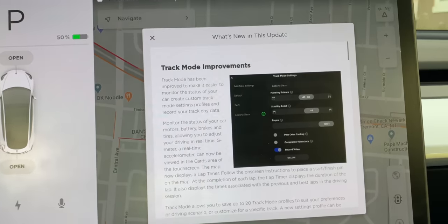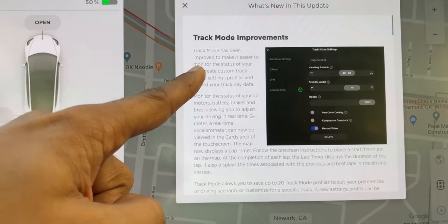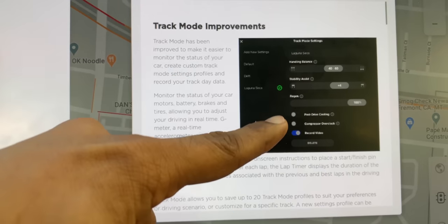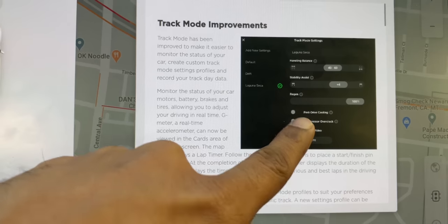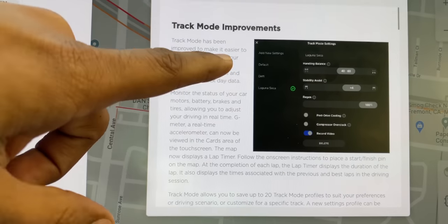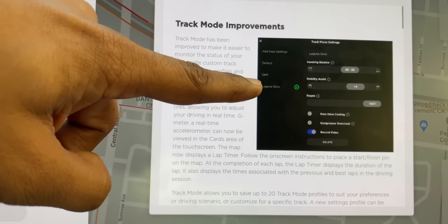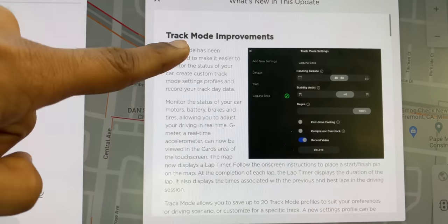Everyone's been wondering about Track Mode V2 — it comes in this update. You can see right here it allows you to record video, adjust your handling balance, stability assist, regenerative braking, and add different profiles for those modes. That is super convenient.